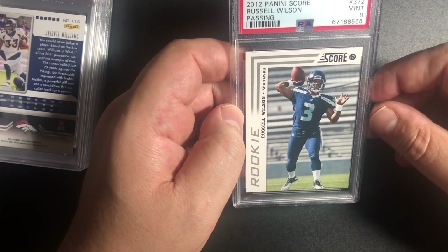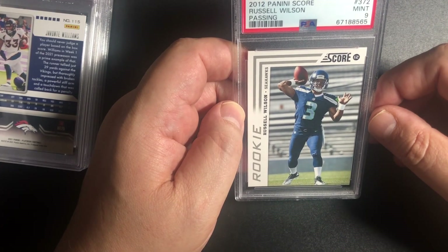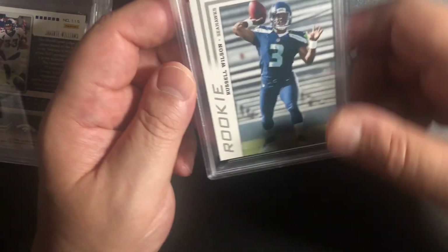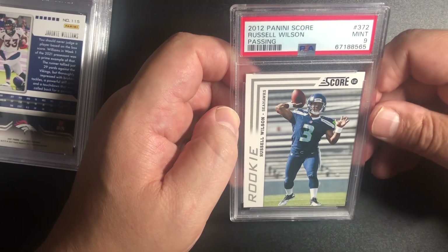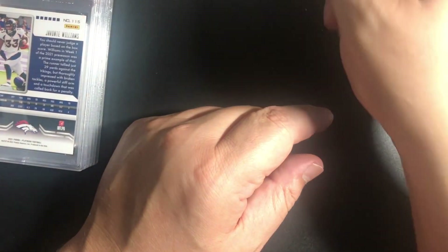I had a 1-of-10 and I had sold it — made a profit on that back in the day, a couple of years ago when it was hot. So we got a 9 for the 2012 Panini Score Russell Wilson Passing number 372, mint 9. Nine is better than anything lower, obviously.